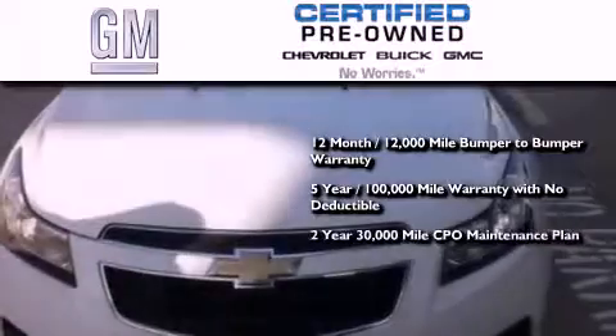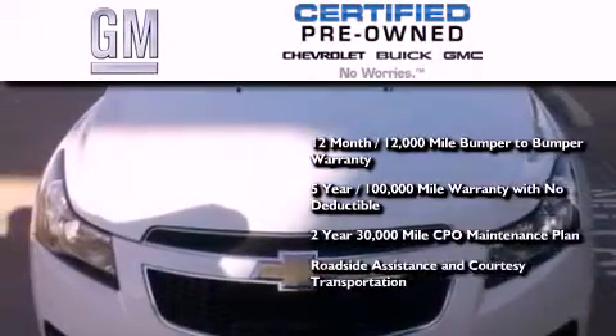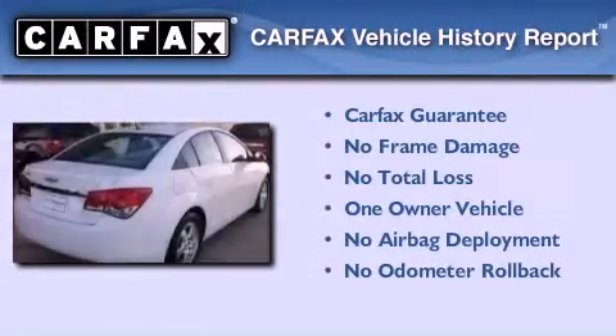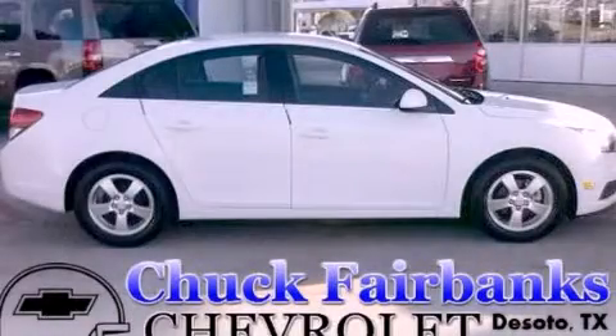Also included is a 2-year, 30,000-mile standard CPO maintenance plan, plus roadside assistance and courtesy transportation. This Chevrolet has had only one owner and it qualifies for the Carfax buyback guarantee. We invite you to contact us today to learn more about this vehicle.